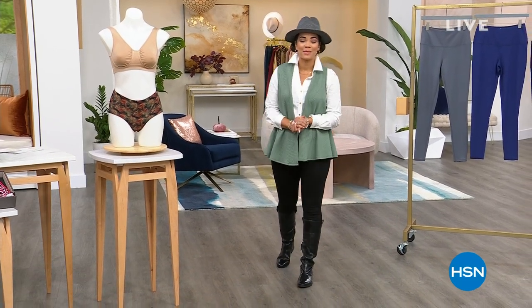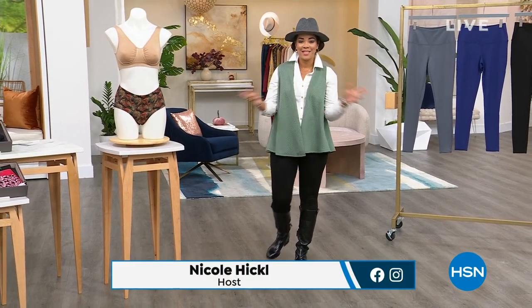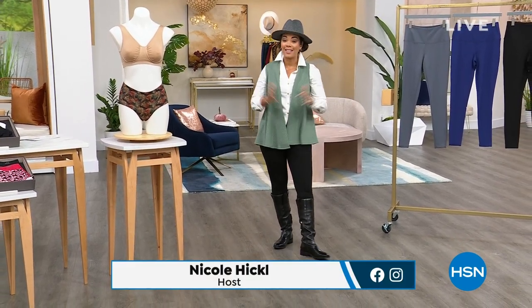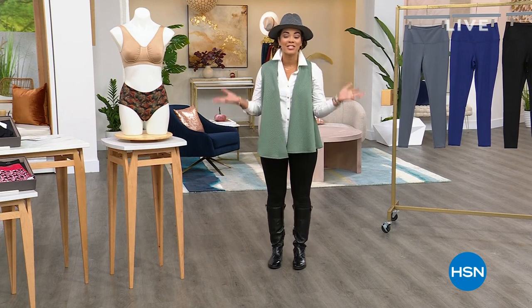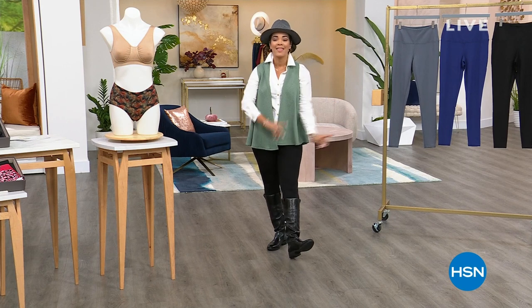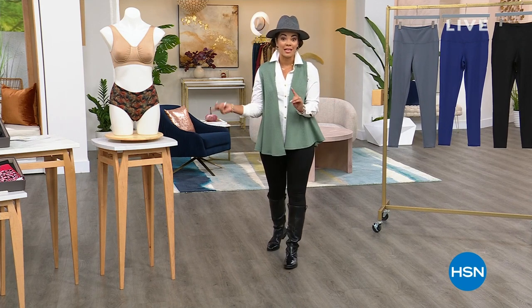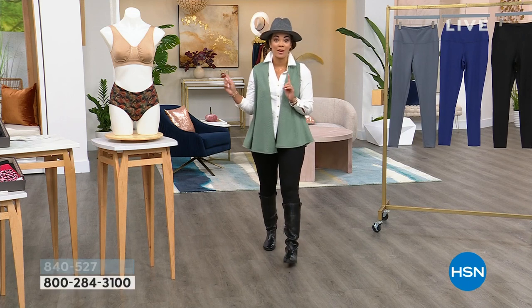Hi everyone, I hope you're having a fabulous Monday morning so far. My name's Nicole Hickel, welcome into HSN. This first hour, we are highlighting and celebrating having Rhonda Shear here at HSN for 20 years. So we have a fabulous hour for you. And then next hour, I'm going to help you get your home ready for the fall season with some really great problem-solving products.